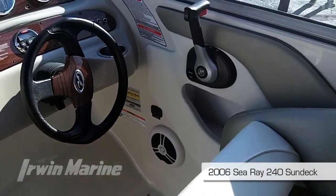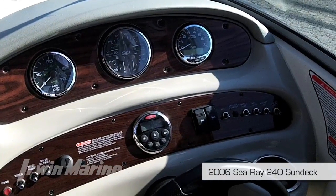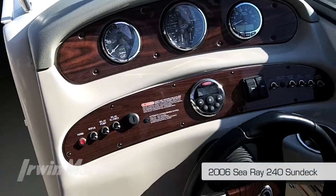Some of the notable features is the Smartcraft technology by Mercury, also standard trim tabs on this model, stereo remotes midships and a helm.